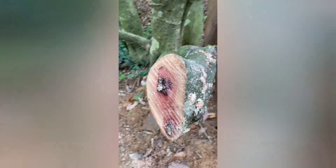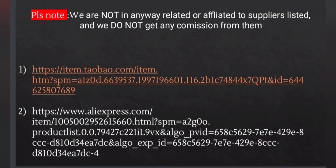It has a built-in deflector to reduce the noise, so you do not have to worry about disturbing other people. High quality alloy chain, wear resistant and durable, fast and smooth sawing without jamming. Here are the links.